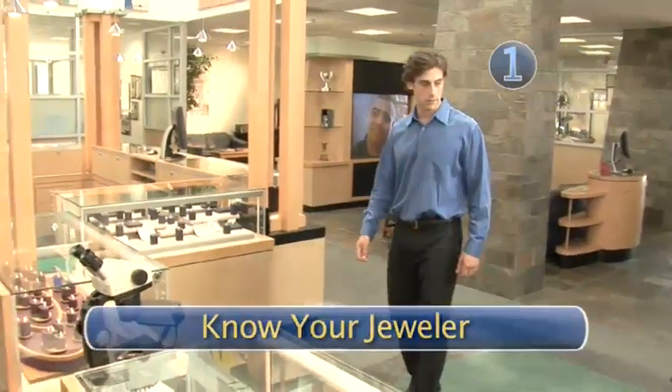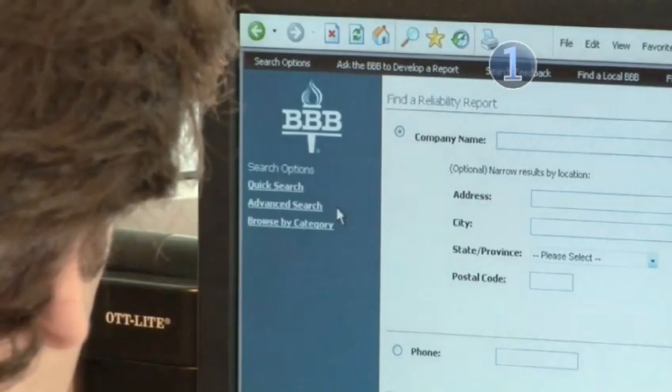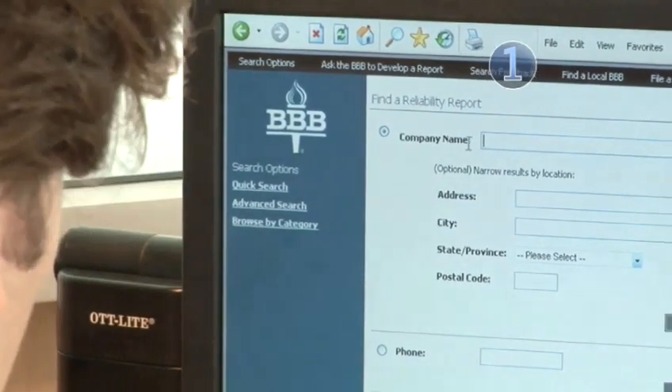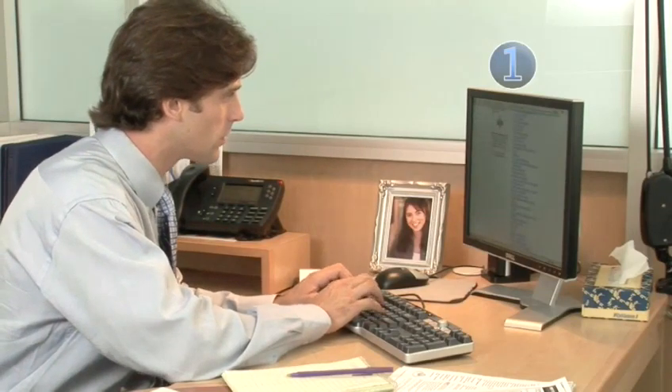Step 1: Know your jeweler. Before you even walk in a jewelry store, check out the company on the Better Business Bureau's website to see if there are any outstanding complaints or, worse, lawsuits filed against the jeweler.